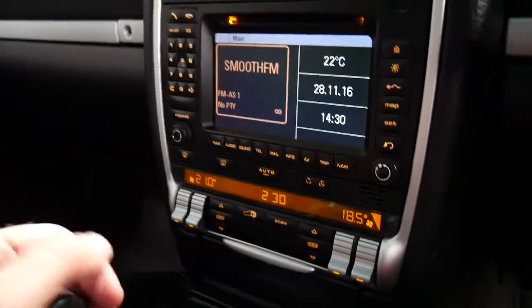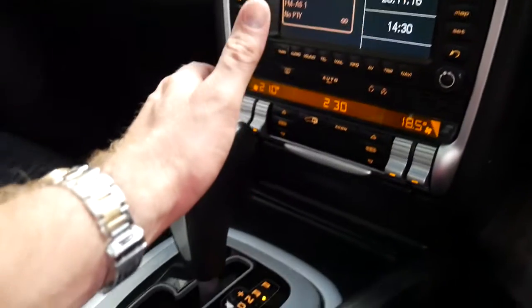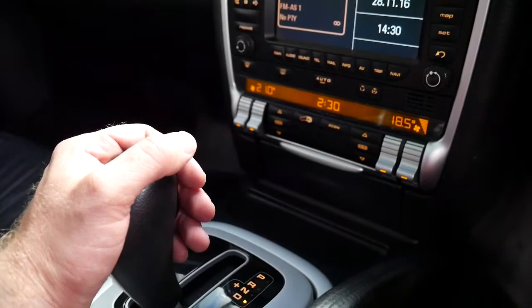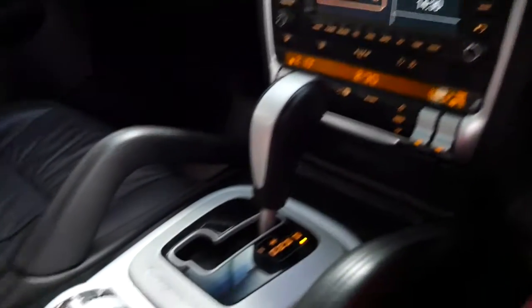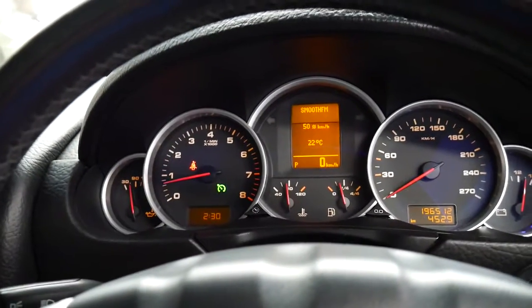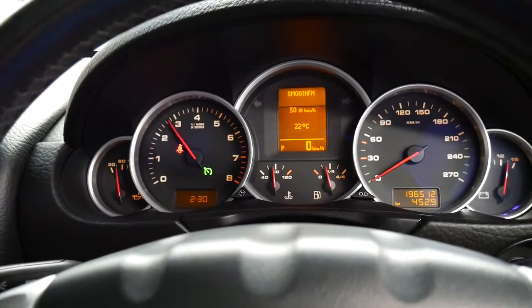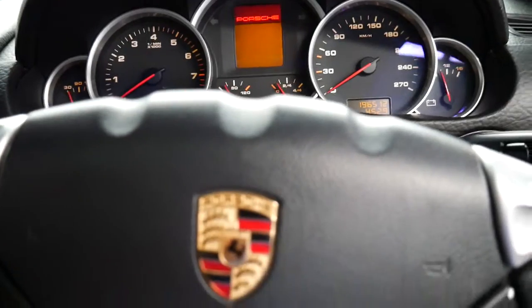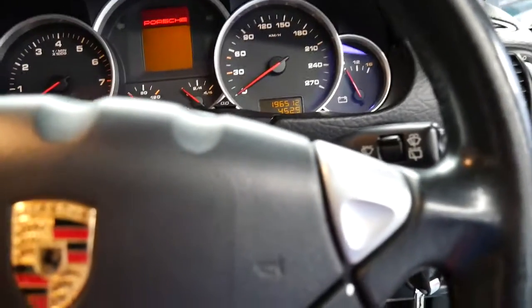There's a dual-zone climate control. It's silky smooth — when it goes into gear, it goes instantly and very smoothly. It revs nicely and is nice and smooth overall. It's a very, very impressive car.